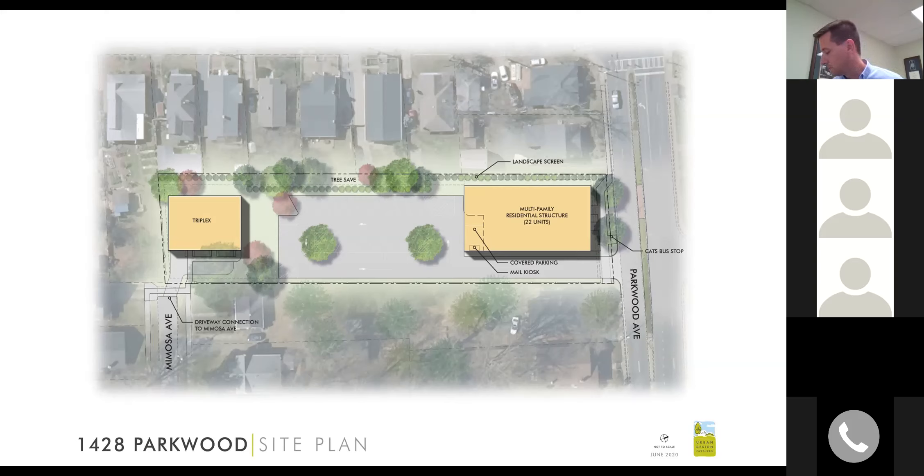Mimosa is 16 feet wide and is a historic district where houses were built when multiple cars were uncommon, so current residents already use all available street parking. One resident added that they are even parking on the sidewalk due to how poor the parking situation already is.